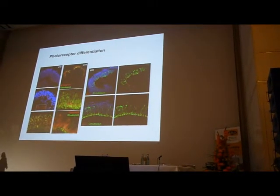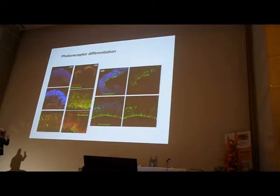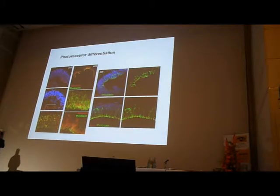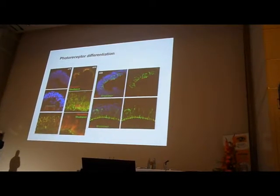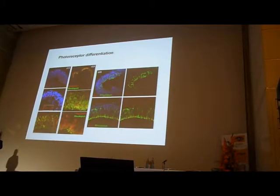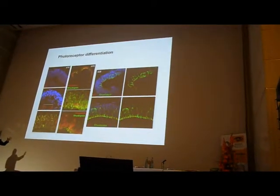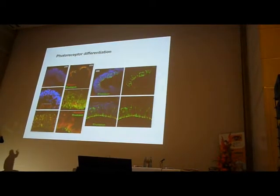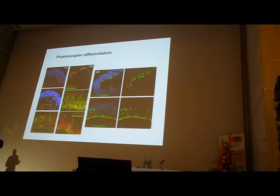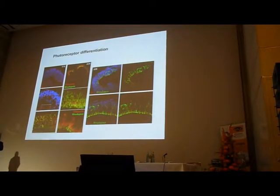The exciting punchline is that we're now able to generate sufficient cells for transplantation — cells at the right precursor stage, but derived from embryonic stem cells. Very soon we'll be able to demonstrate the sort of function that we achieved from donor retina from mice, but using embryonic stem cell-derived material. That is a really big breakthrough, because it means we have a suitable cell source for clinical application.